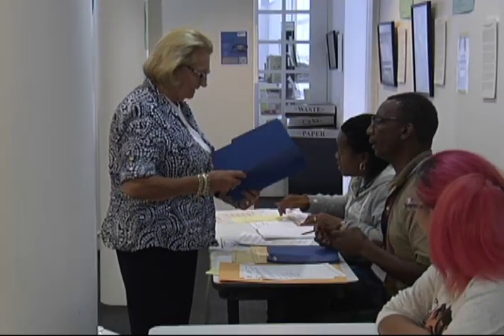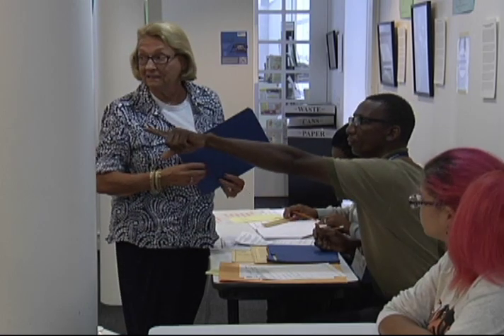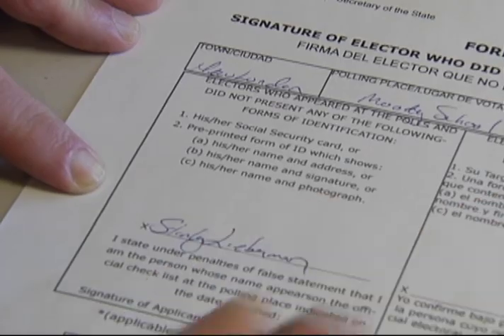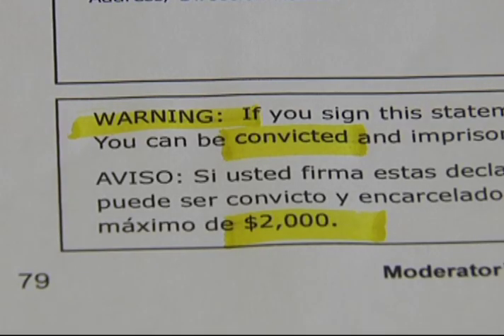You cannot be denied the chance to vote as long as you are registered. And even if you don't have anything and you're on the list, then you vote by affidavit. By signing the affidavit, you confirm your identity under oath and under penalty of perjury.